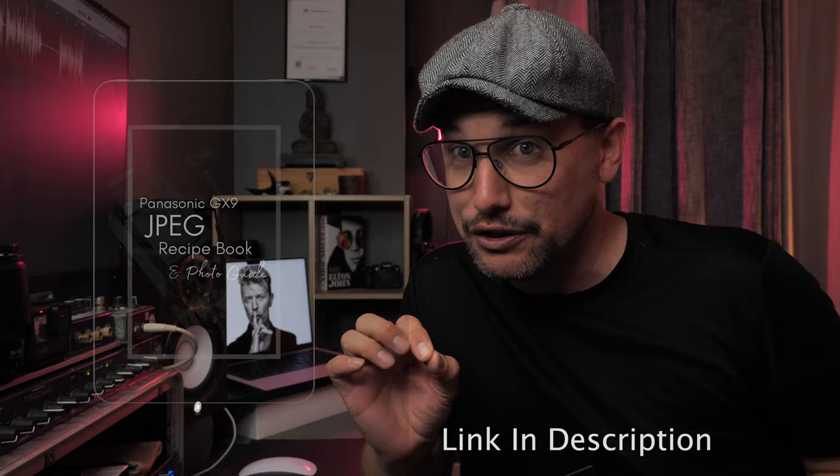Before we kick things off, my new Panasonic GX9 JPEG recipe book is now available for purchase from my website. It's an ebook I've been putting together for quite some time. It consists of five JPEG recipes — in-camera JPEG recipes I've come up with over the last 18 months with the Panasonic GX9. Five core recipes I use pretty much every single day for great JPEG results.